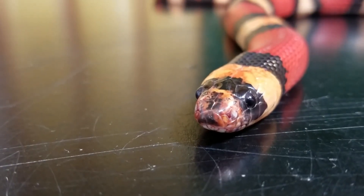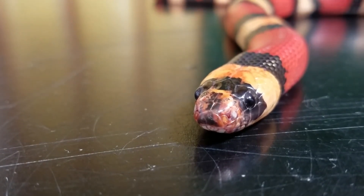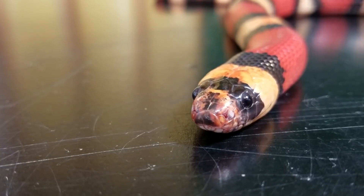Cultural significance: Milk snakes have been featured in many myths, legends, and folklore. They are often associated with healing and fertility, and some cultures believe that they bring good luck.